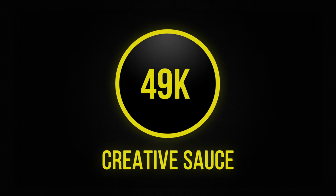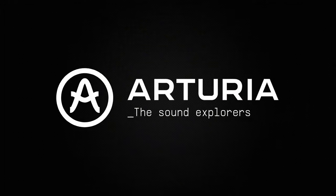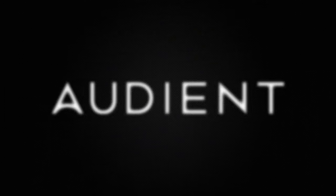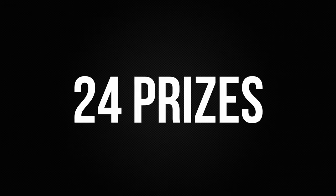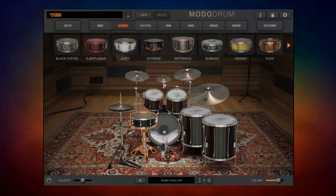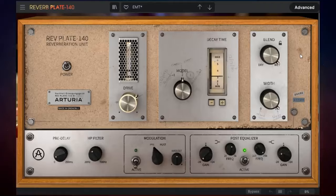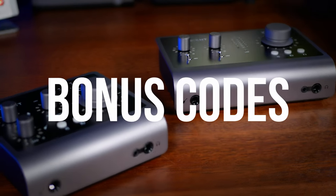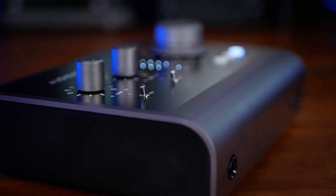To celebrate Creative Source reaching 100,000 subscribers, I've reached out to some of my favorite partners so that we can say thank you for all of your amazing support. For seven days in a row, I'll be launching giveaways for a total of 24 prizes worth over $6,000 so you can get your hands on some great studio gear and software. Each video also has a bonus secret code inside for extra entries, so make sure you watch the whole thing.